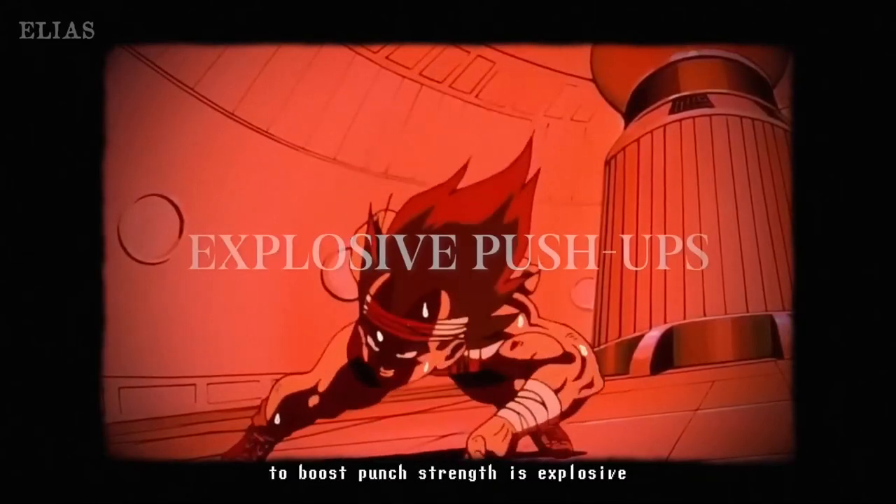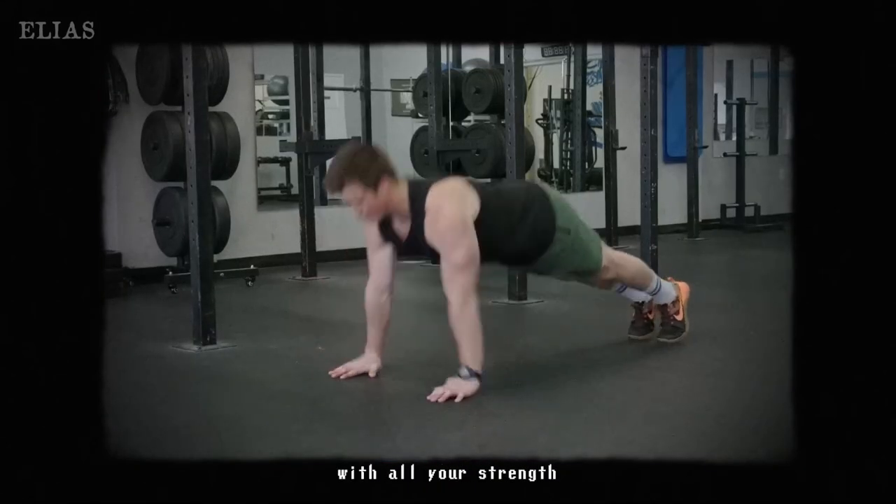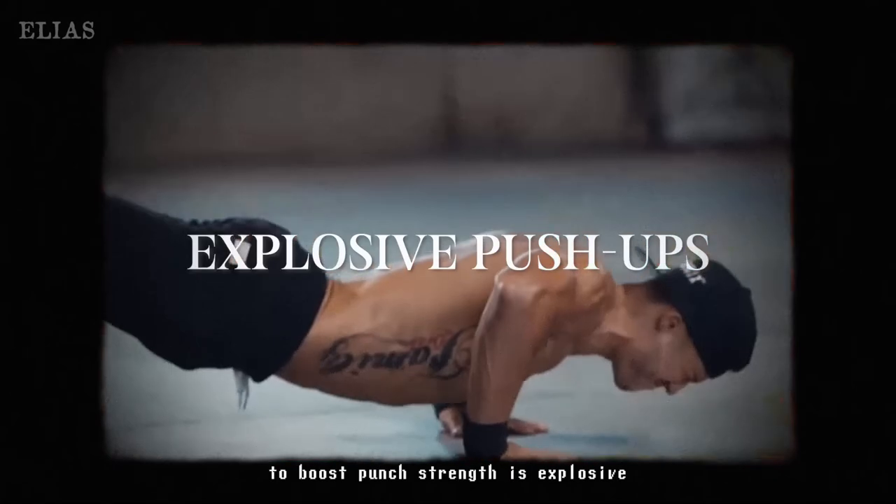Imagine sweating it out in the gym, pushing yourself to endure every jab and uppercut, because that's what transforms a regular person into a boxer. Now, picture this: explosive push-ups.